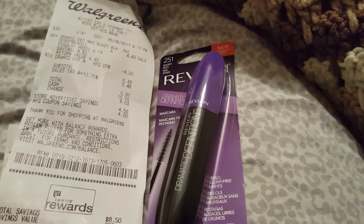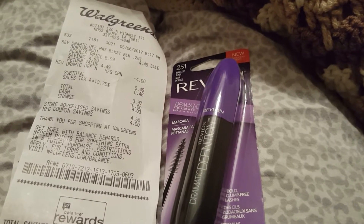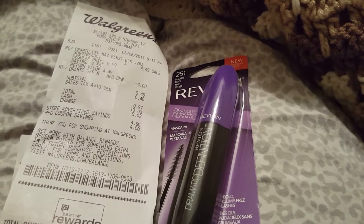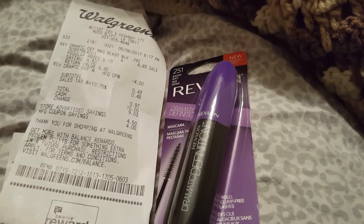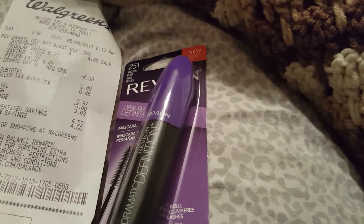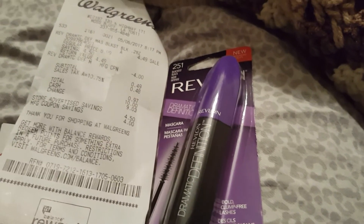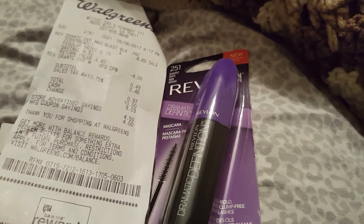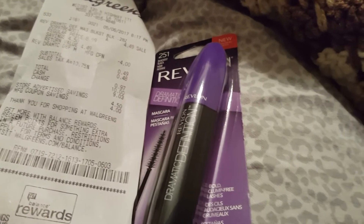Hi guys, welcome to Working Those Cues, coming to you with a quick little small haul from Walgreens. I saw someone put it up yesterday — there are $4 off any Revlon mascara coupons. These in the purple, number 251, are on clearance at Walgreens for $4.49, so I was able to use the $4 manufacturer printable from offers.com and got it for 49 cents, plus tax — 97 cents with tax. Not a bad deal at all.